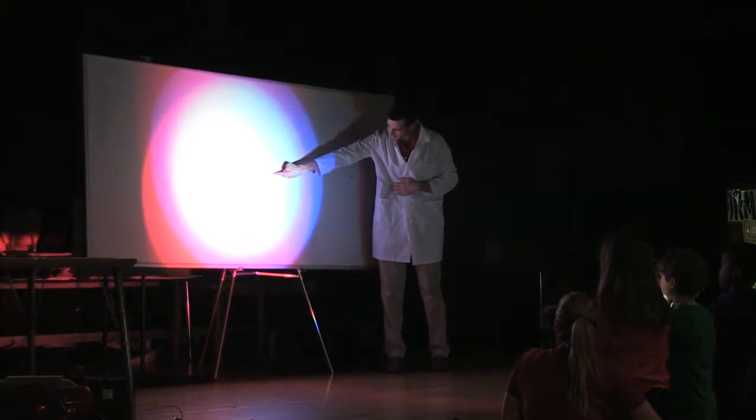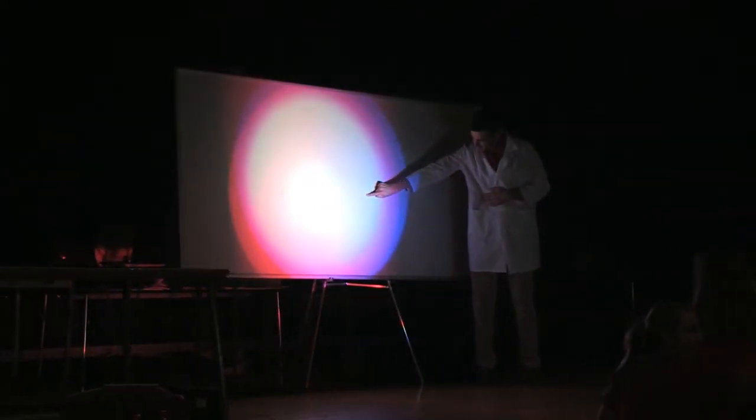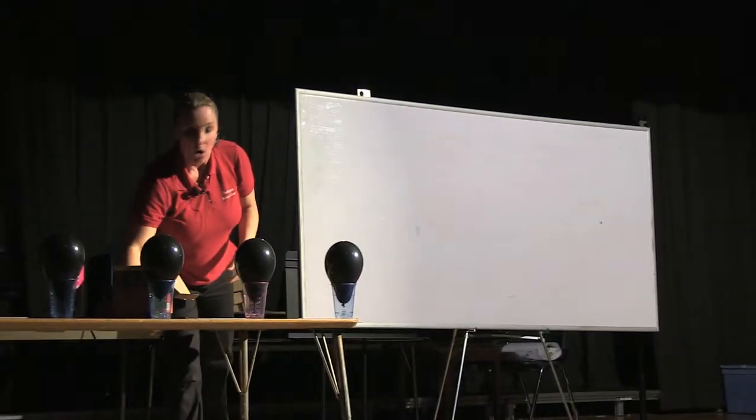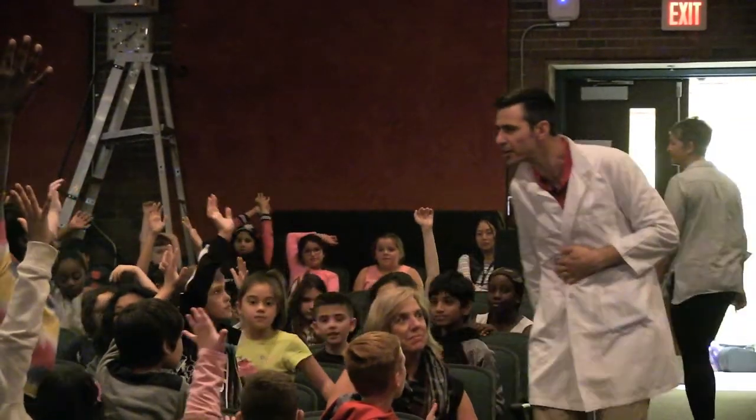It was lights, camera, science in the Francis Wyman Auditorium last Thursday as the Burlington Public Schools Science Center dazzled students with an interactive show to both educate them and get them engaged in science.